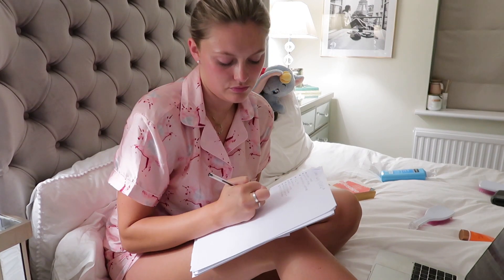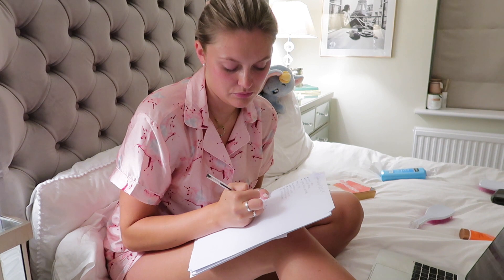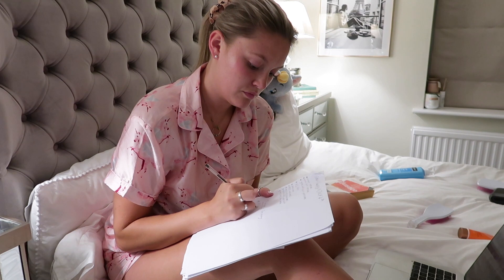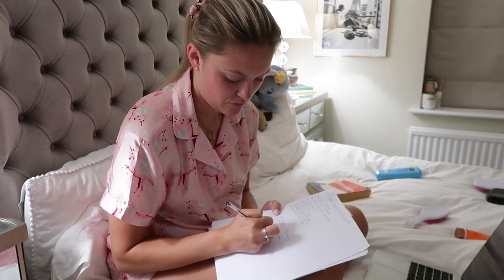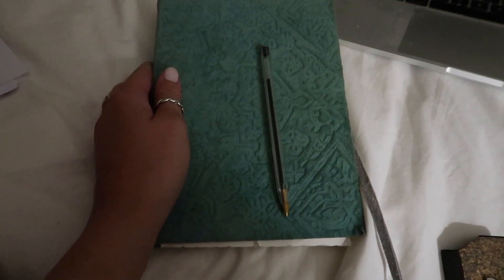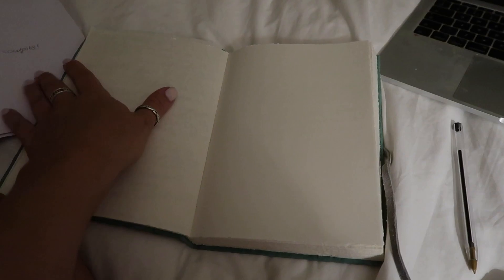I'm going to write a to-do list — I know this is a little bit crazy but I've been doing it since I was probably about 10. They really help me be productive the next day and not forget anything, because I forget everything. Then my favorite thing to do at the moment, especially during lockdown, is to write in my diary. No, you will not get a sneak peek in there! I've been doing this for about four years and it's honestly like changed my life. That's about it — all I've got to do is brush my teeth, take my lenses out, and say goodnight.